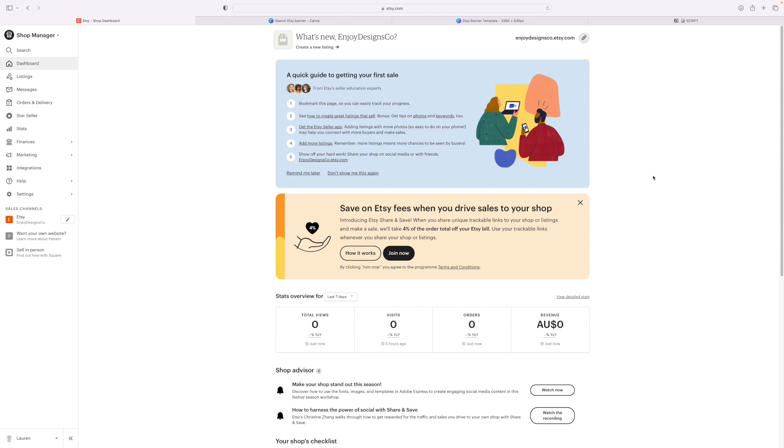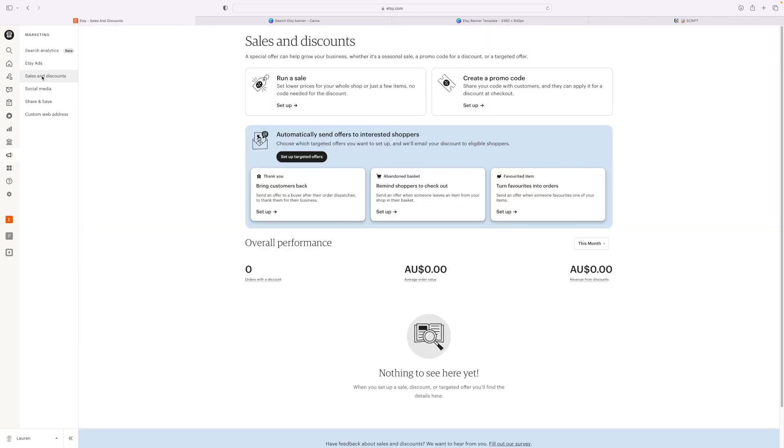Let's set up a sale that you can run monthly if you choose to. To do that, go inside your Shop Manager, head down to Marketing, click there, and then scroll down to Sales and Discounts. Then head over to where it says 'Run a Sale.'